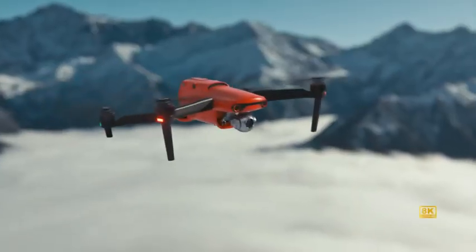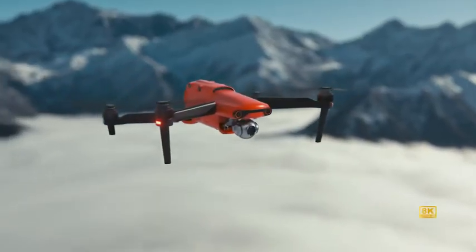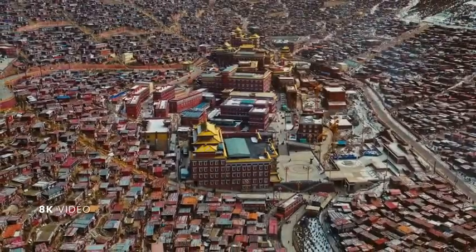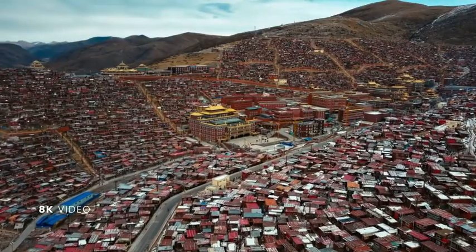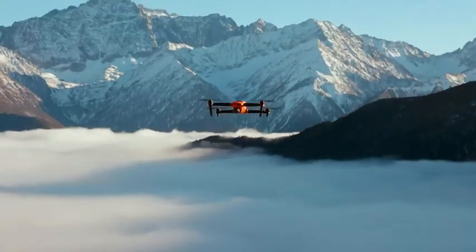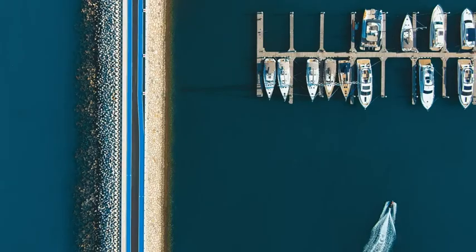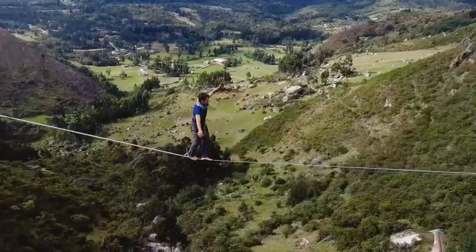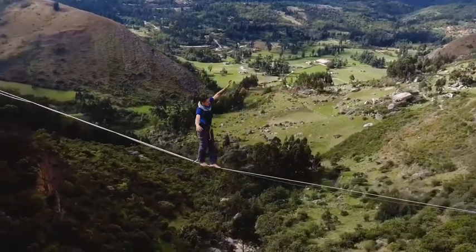Evo 2, the world's first 8K foldable drone, brings you unmatched video resolution and 48 megapixel stills to capture the world with more detail than ever before. Featuring 10-bit ALOG color profile, Evo 2 records up to 1 billion colors.